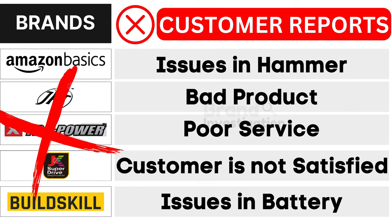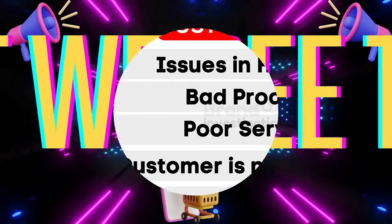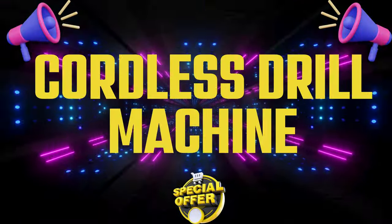As a result, customers have strongly opted to avoid these brands. Let's now explore the top four recommended cordless drill machine brands.